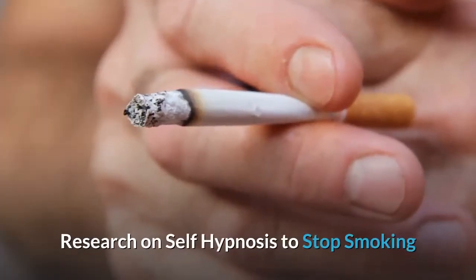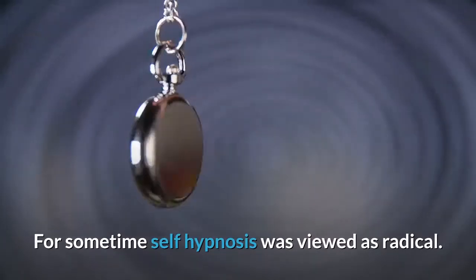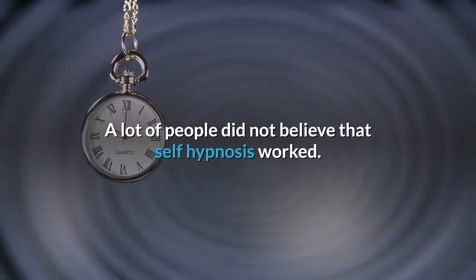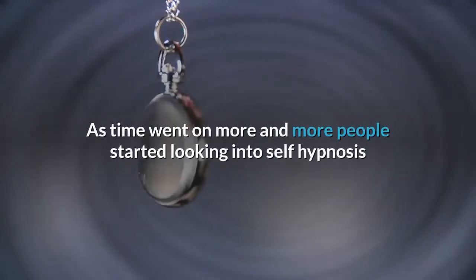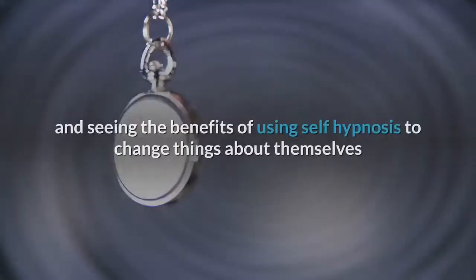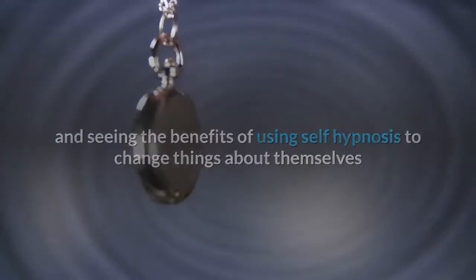Research on self-hypnosis to stop smoking. For some time self-hypnosis was viewed as radical, and a lot of people did not believe that it worked. As time went on, more and more people started looking into self-hypnosis and seeing the benefits of using it to change things about themselves that they did not like.